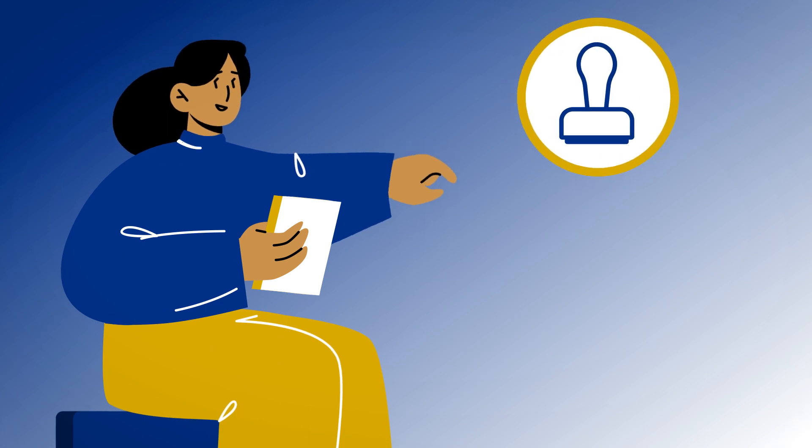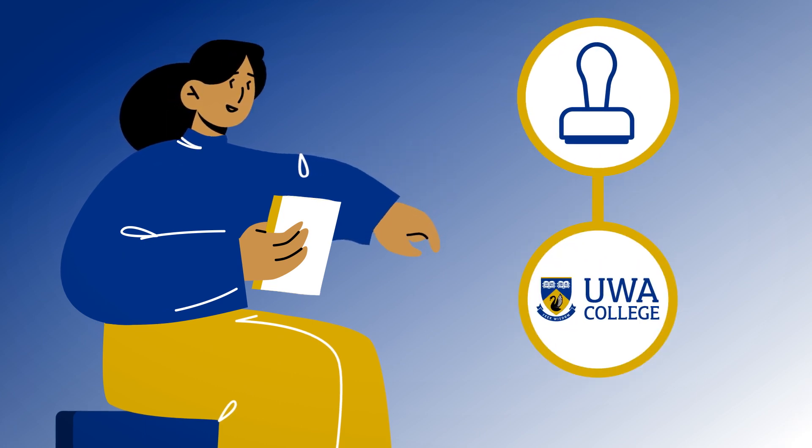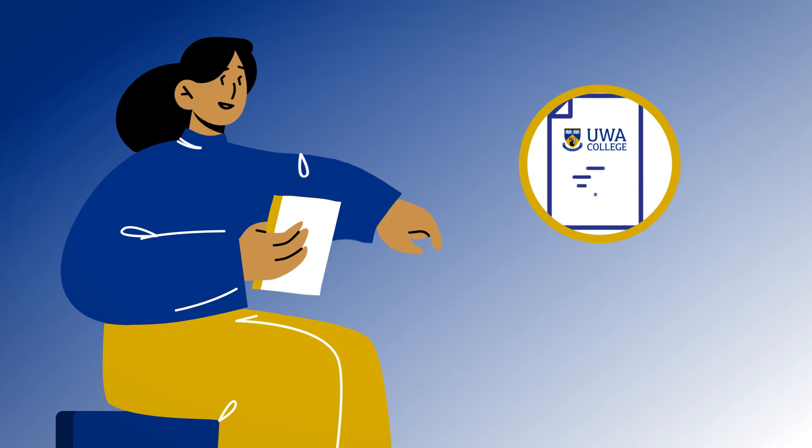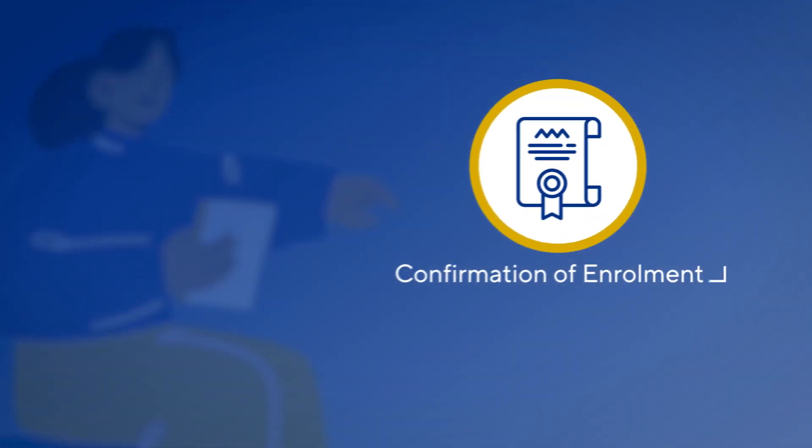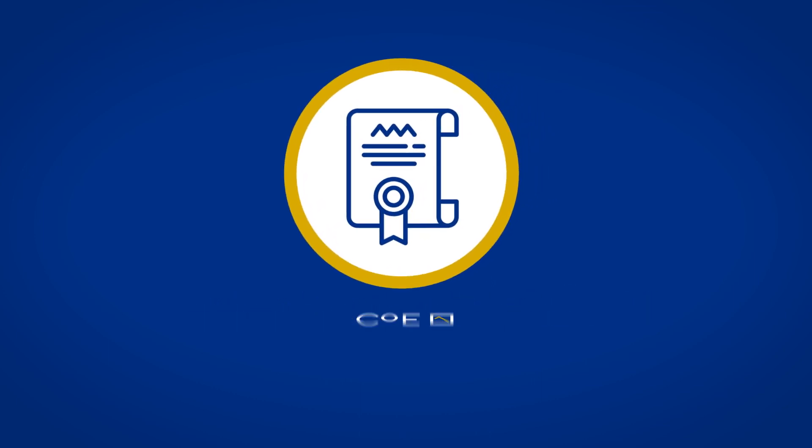Obtaining an Australian student visa is an important step to prepare for your studies. Once you've accepted your offer, our admissions team will send you an electronic confirmation of enrolment. Your confirmation of enrolment, or COE, is a vital document for your Australian visa application.